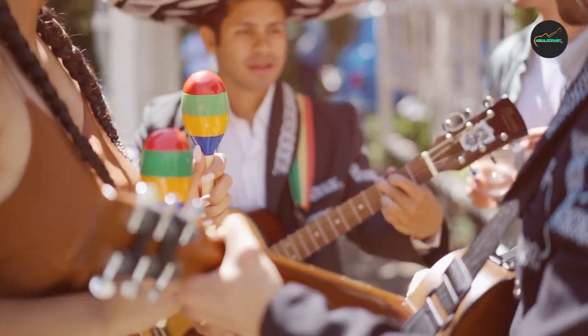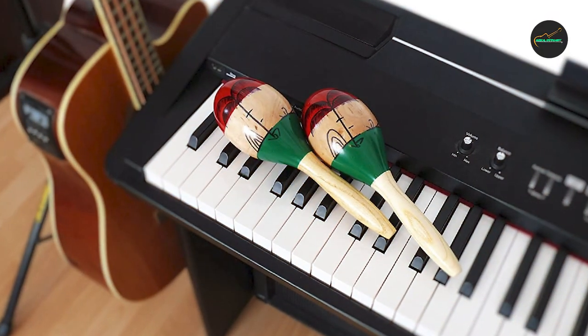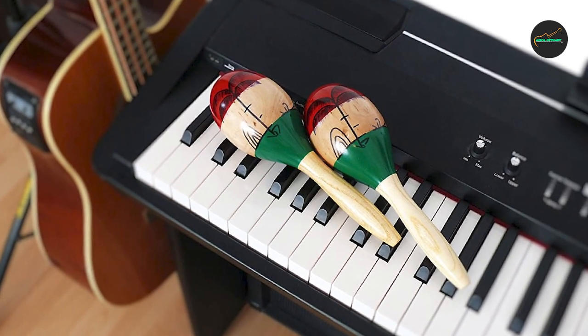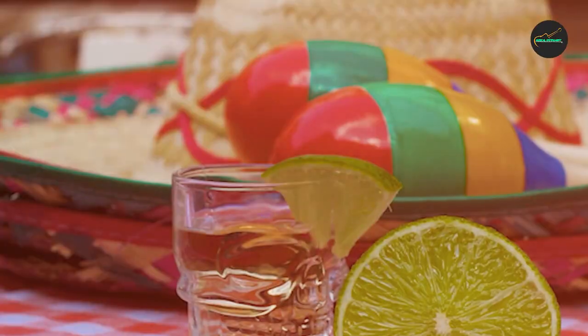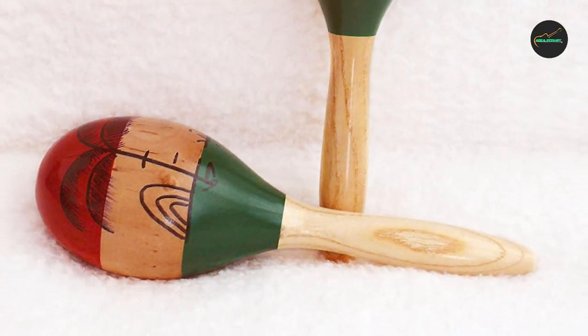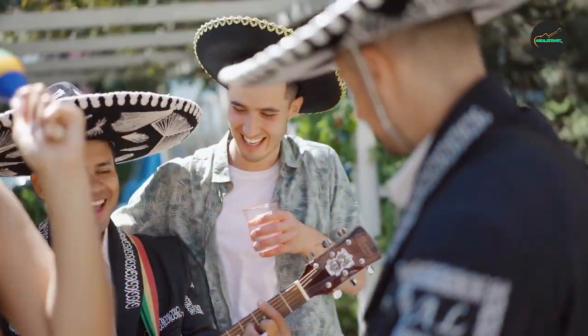The lightweight design of these maracas makes them easy to hold and play for extended periods of time. In addition to their excellent sound quality and playful design, these maracas are also highly versatile. They can be used in a variety of musical settings, from traditional Latin music to modern pop and rock songs.